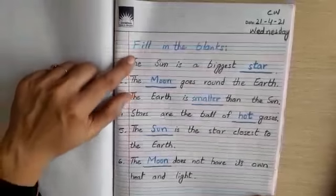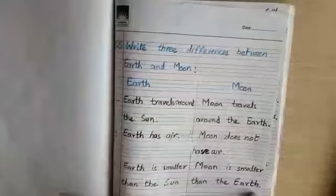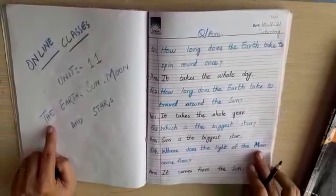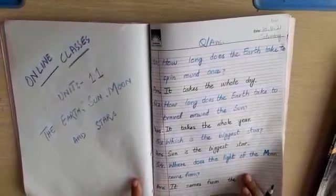By completing these fill in the blanks, we have completed Unit number 11: The Earth, Sun, Moon and the Stars, which is the last chapter of our final term syllabus.